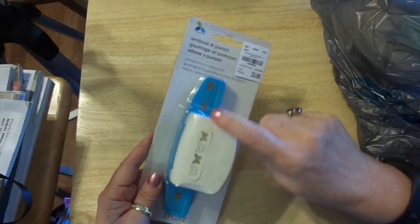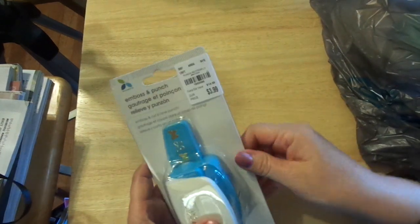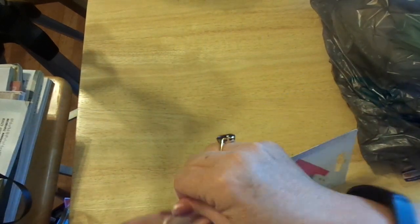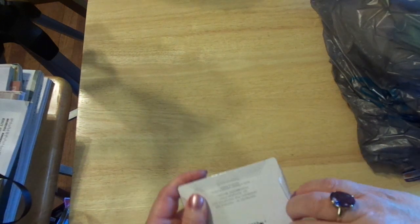I absolutely adore this — it makes me think of my youngest daughter. It was regularly $14.99 for $3.99, and she loves butterflies, so I'm always looking for butterfly stuff.